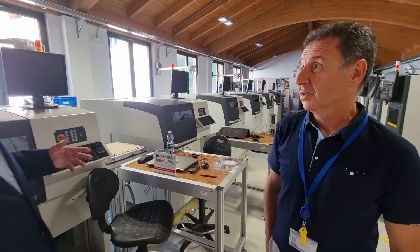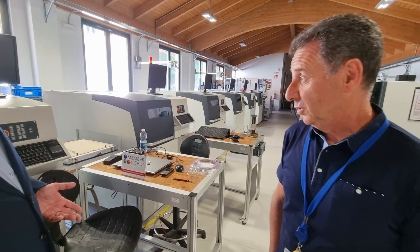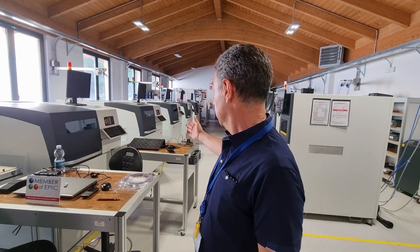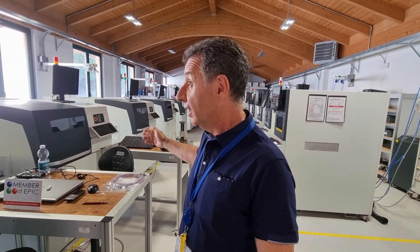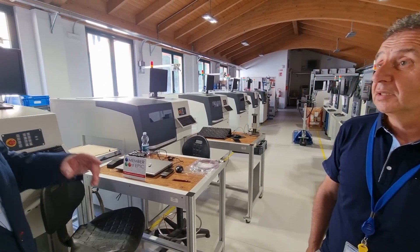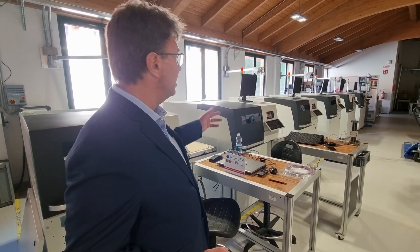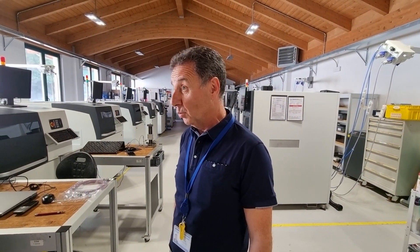This machine is for PCB marking. But OSAI does more than just PCB marking — they do laser systems for other industrial applications as well. In this case, you can see all systems for the electronic market: PCB marking and cutting. Their systems are not only distributed in Europe, but even in Asia and other continents as well.